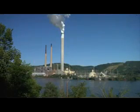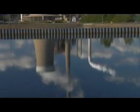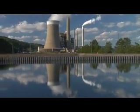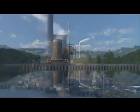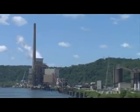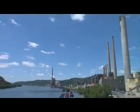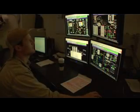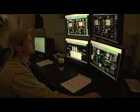Our goal of producing electricity in a way that minimizes environmental impacts meant a large investment in the latest technologies installed at the Cardinal plant. Today it's equipped with environmental control equipment including low NOx burners and selective catalytic reduction systems to reduce nitrogen oxide emissions. We also added scrubbers or flue gas desulfurization systems that reduce sulfur dioxide emissions. These systems working in tandem also help to lower mercury emissions.